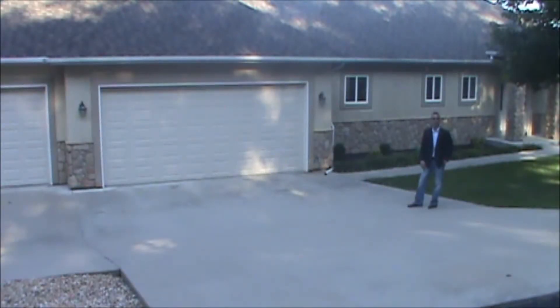Hi, Gene Stanfield with the Stanfield Group Remax Lake of the Ozarks. Today we're at 203 Lancelot Court located in Buckingham Estates, a gated community off of Lake Road 584.